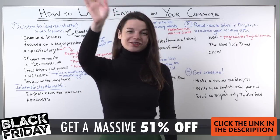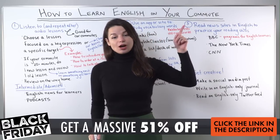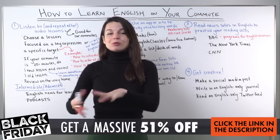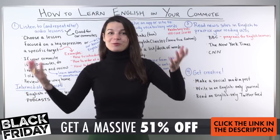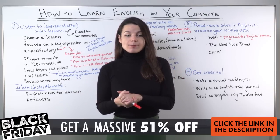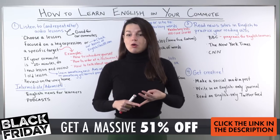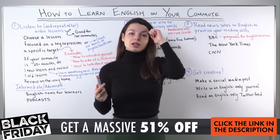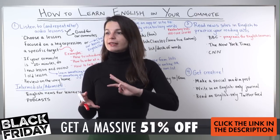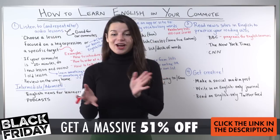Hi everybody! Welcome back to our weekly live stream. My name is Alisha and today we're going to talk about how to learn English on your commute. I will give you some ideas for your studies that you can use on your way to work or on your way to school, and of course on the way home as well. Today will be just some study ideas, some methods that you can consider. I'm going to cover some ideas whether you go by bus or by train or you drive a car, or even if you work from home. We're going to cover reading and writing and speaking and listening ideas, and if you have some ideas please feel free to send those in the chat as well.